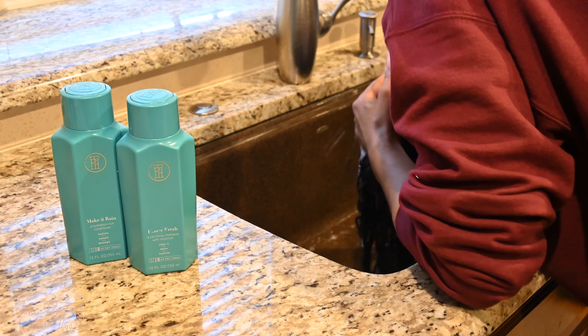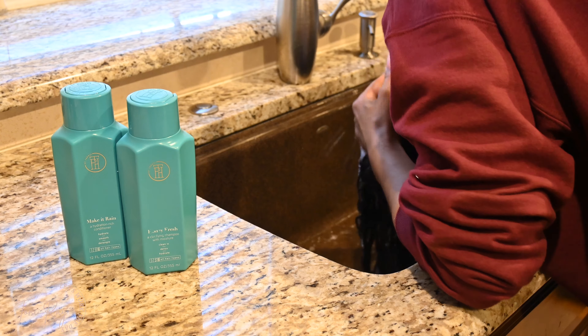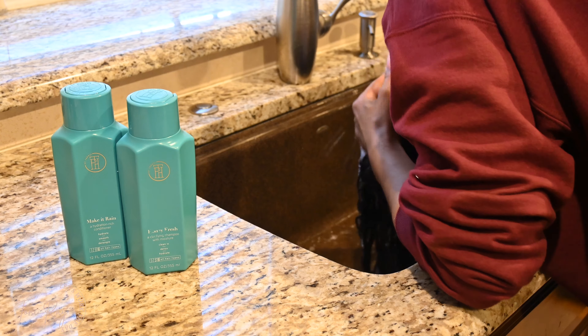To prep my hair for the cut, I went ahead and used my TPH, which is by Taraji P. Henson. I used the shampoo and conditioner combo — the shampoo is the Honey Fresh Clarifying Shampoo, and the conditioner is the Make It Rain Hydration Rich Conditioner. I love that combo.